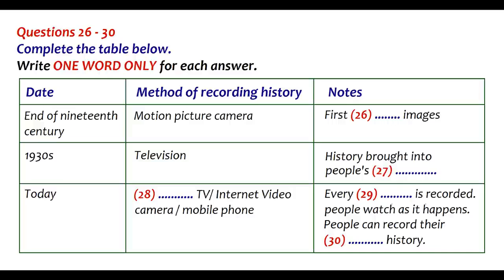Families have their own video cameras and record their own history. Children now grow up watching their parents and grandparents on film. I'm sure you'll agree that the transition from storytelling to what we have today has been dramatic. That is the end of part three. You now have half a minute to check your answers.